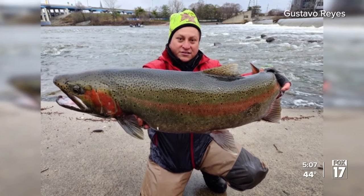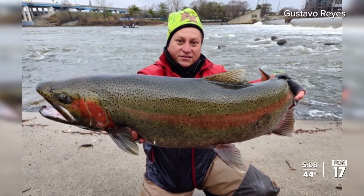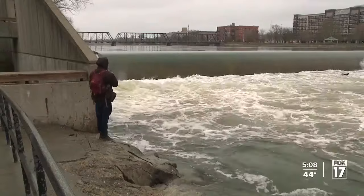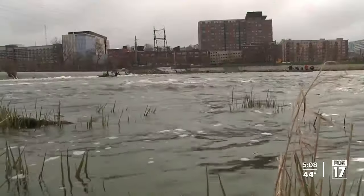Gustavo Reyes says he pulled it in right around 8:30 Wednesday, like he's holding it up for the camera — that perspective makes it look really big. Reyes tells us it took several minutes to reel in the male trout, standing in about 3 feet of water.